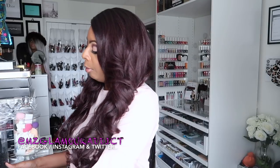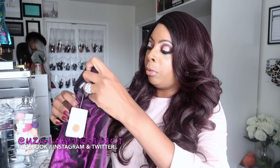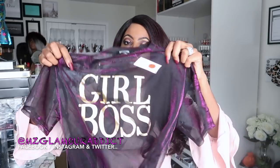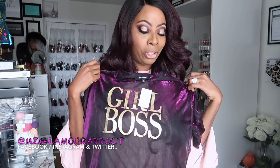Now I want to share some clothing items I picked up. The first thing is this shirt, on sale for just ten dollars. I'm loving it — it's sheer and it says 'Girl Boss.' Super cute!